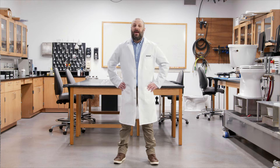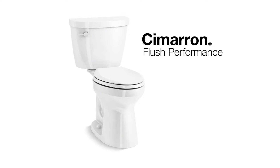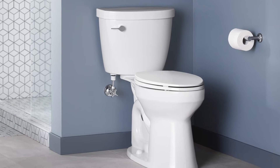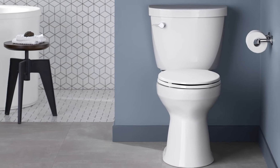Welcome to the Test Lab. Today, we're talking toilets. When it comes to performance, the Kohler Cimarron Toilet delivers Kohler's cleanest flush with every use. Featuring Kohler's patented aqua piston flush engine and Revolution 360 swirl flushing technology,